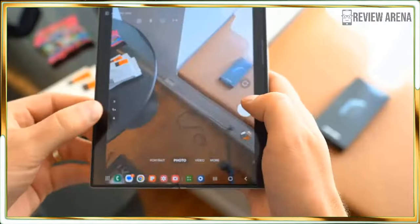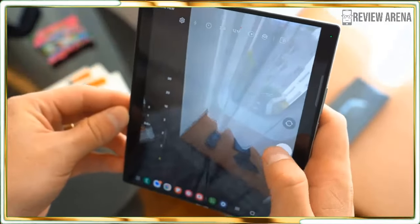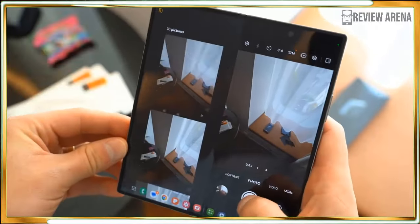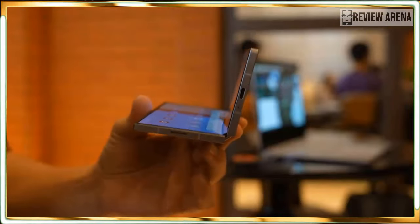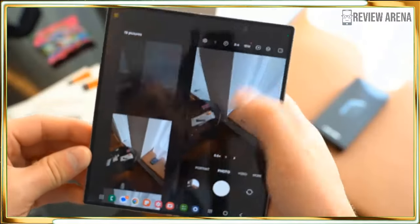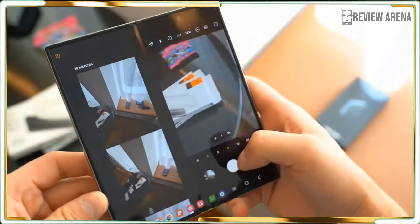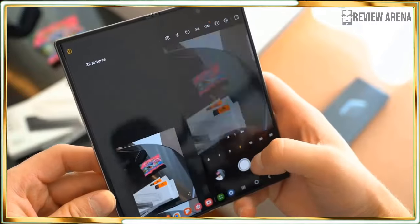The Samsung Galaxy Z Fold 6 seems better than its predecessor the Z Fold 5 in almost every way and should join our list of best foldable phones. Design-wise, this is a big leap forward — it now feels like a normal phone that just happens to split open to reveal a big main screen. It's a lovely screen even with that visible crease. All the built-in AI isn't just fun; it has the potential to be genuinely useful for many people, assuming they can discover it.